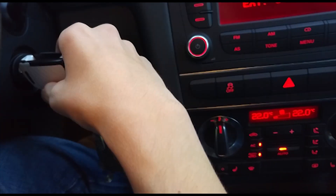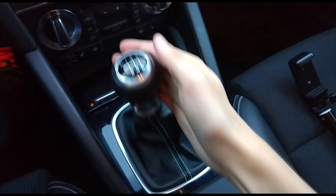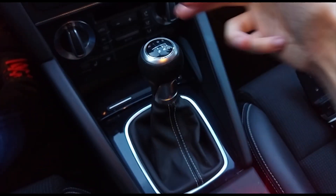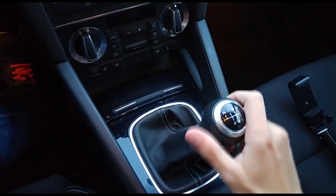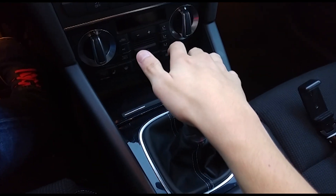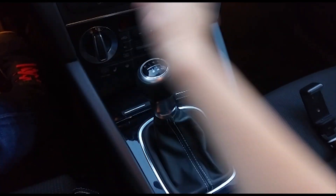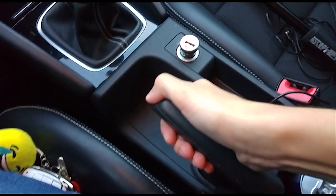Let's turn off the car, pull out the key, and close it. This is the gear lever: 1st, 2nd, 3rd, 4th, 5th, 6th. For reverse, press it down, go to the left and up. And this is the handbrake.